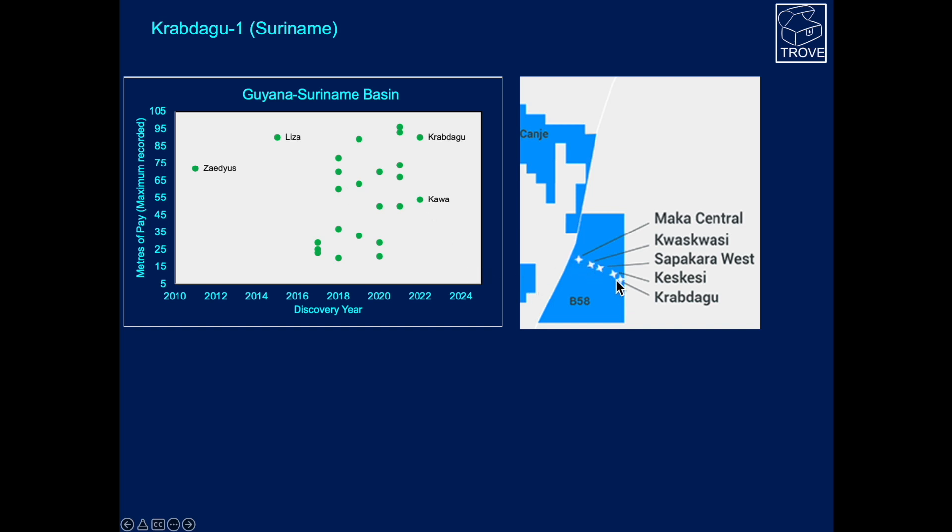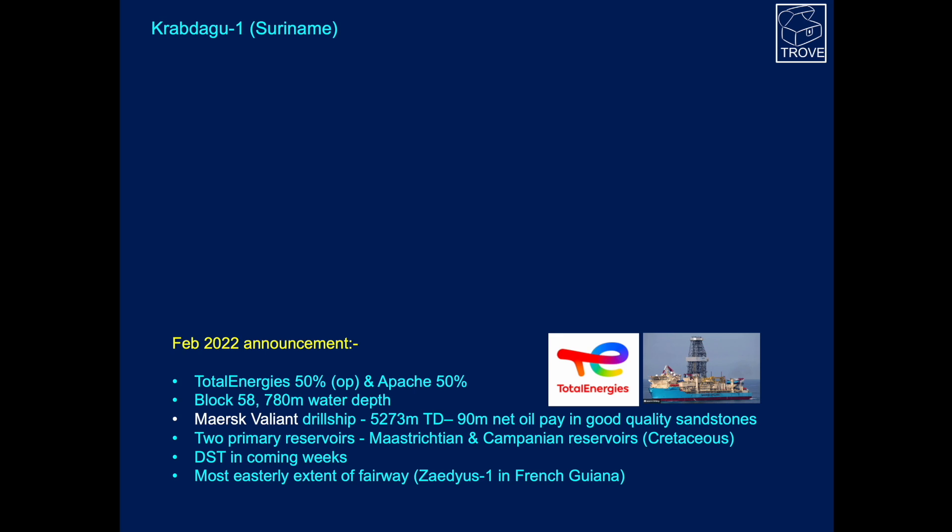Here is Crabdagu. It's essentially the most easterly discovery in Block 58 and is an extension of this trend and other recent discoveries. The announcement: TotalEnergies, the operator with Petroci as a partner, have drilled this well in 780 metres water depth with the Maersk Valiant drillship, drilled down to 5,273 metres. It found 90 metres of net oil pay and good quality sandstones within the Maastrichtian and Campanian. There'll be a DST on both of these intervals to check crude quality and deliverability. It's the most easterly extent of the fairway, and I don't think the extent of this play is quite yet defined.